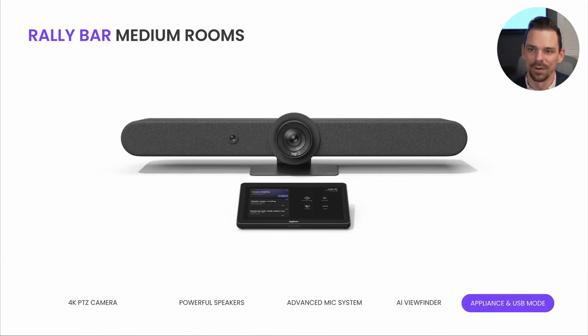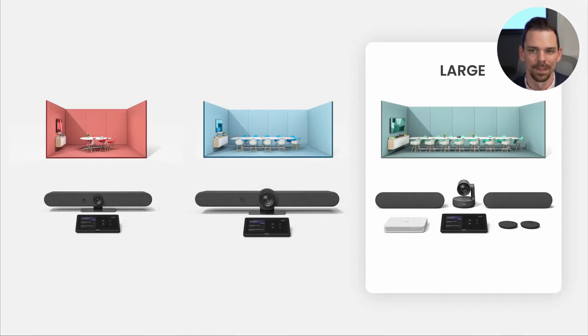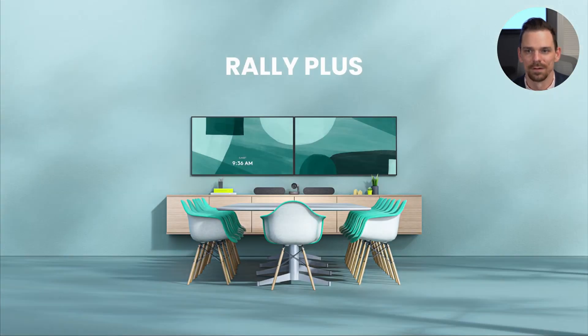RallyBar will be certified both as an appliance with Microsoft's Teams Room on Android as well as with the Teams Room on Windows Compute. And of course, for larger rooms, we already offer RallyPlus.